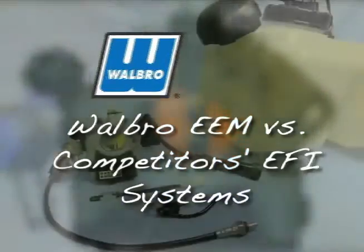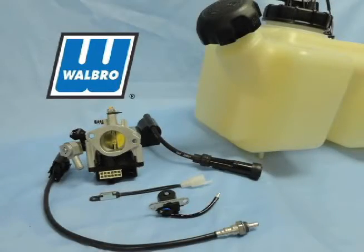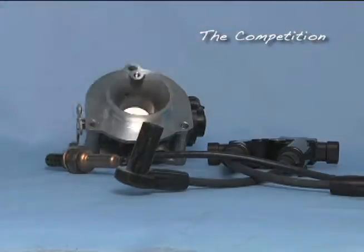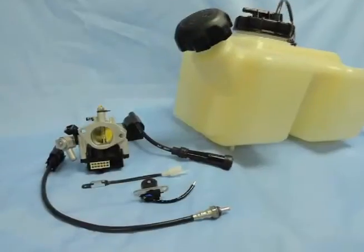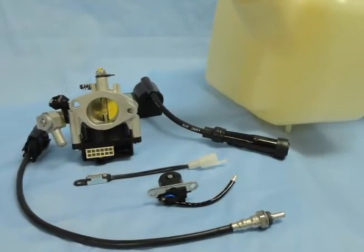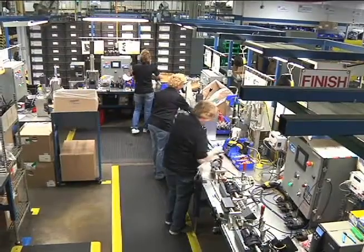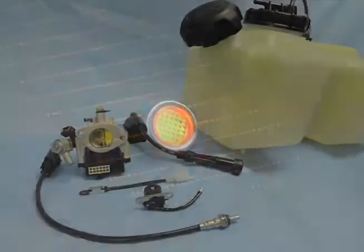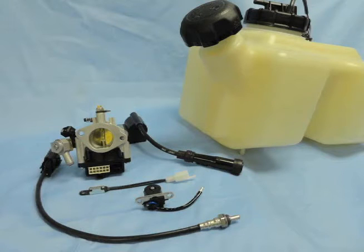EEM injection offers key benefits compared with competitors' EFI systems. These benefits include a 58% reduction in the number of system components, reduced system complexity for efficient customer integration, and easier model mix adjustments on the production line. A check engine warning light for easy diagnostics, and one-stop shopping with Walbro providing a complete EFI system.